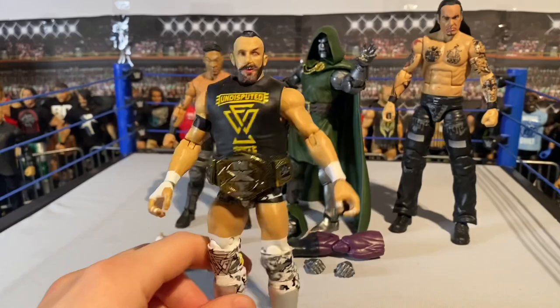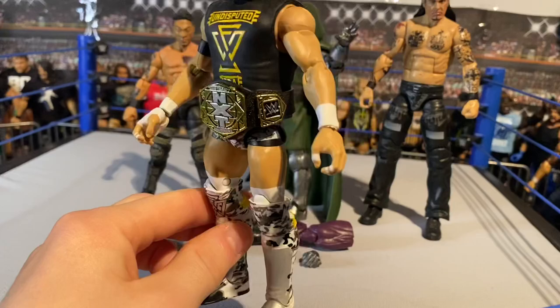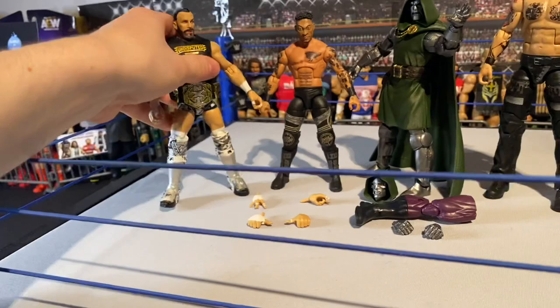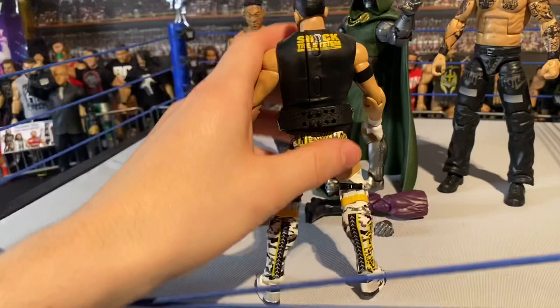This figure is so cool. It's in the World Games tier to match Roderick Strong, and the colors are the Elite 80 line. I just wish we had Adam Cole in this tier - we had the chance but the other figure won the vote apparently, which is a bit annoying.